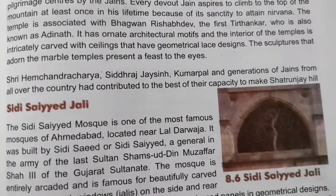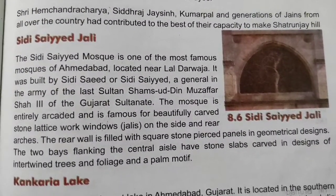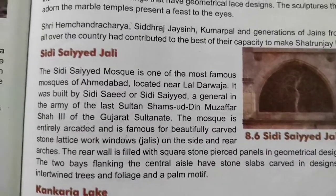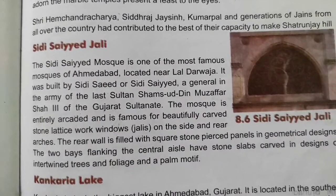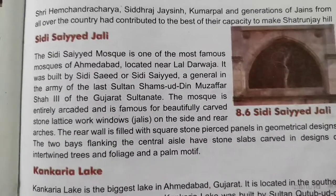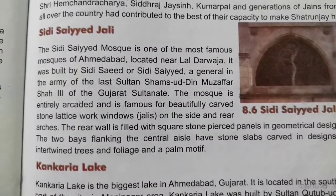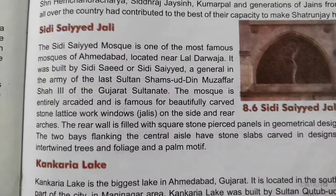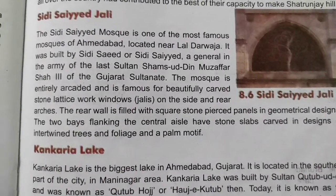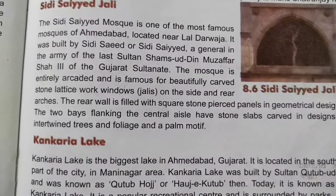The Siddhi Sayyad Mosque is one of the most famous mosques of Ahmedabad, located near Lal Darwaja. It was built by Siddhi Sayyad, a general in the army of the last Sultan, Shamsuddin Muzaffar Shah III of the Gujarat Sultanate. The mosque is entirely arcaded and is famous for its beautifully carved stone lattice-work windows, i.e. jallis, on the sides and near the arches.